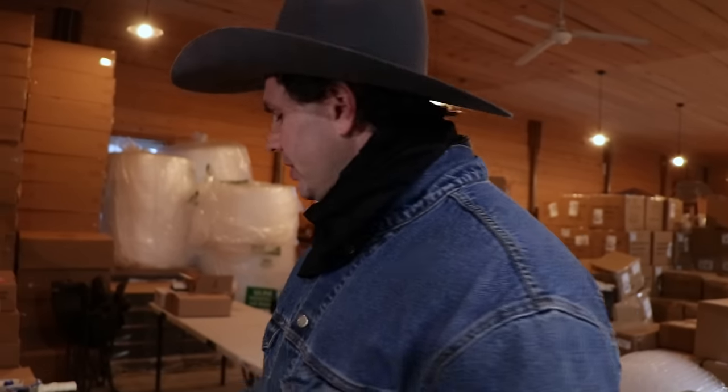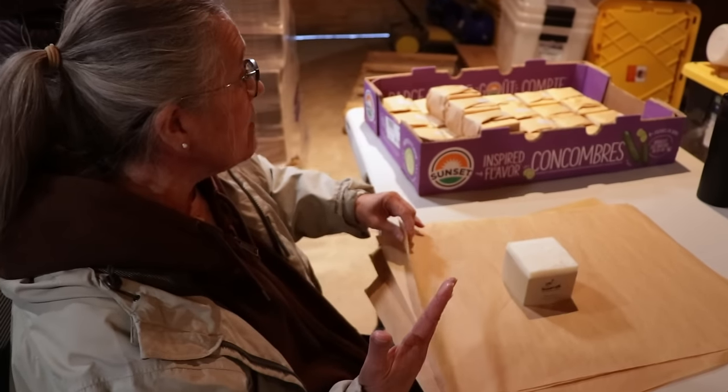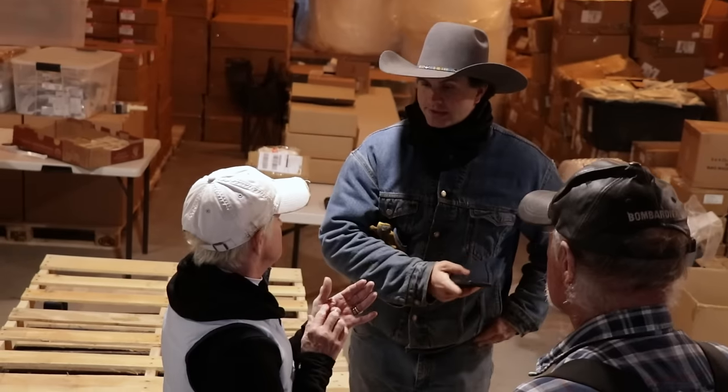My name is Debbie — this is my first day here everyone. I tried to wrap them all the same but everyone's just a little bit different for some reason, but it's fun, so everybody gets something unique.